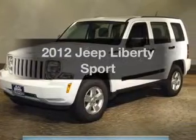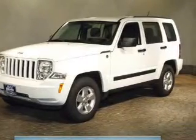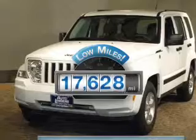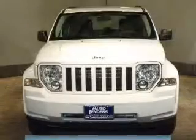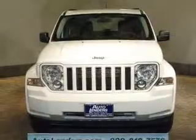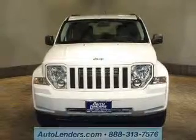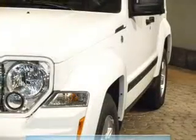Imagine yourself in this 2012 Jeep Liberty. If you're looking for an automobile with great attributes, look no further. A low odometer reading is a great advantage among many other benefits offered on this ride. The powertrain includes four-wheel drive with a reliable six-cylinder engine connected to a smooth-shifting automatic transmission. Stand out from the crowd with premium wheels.